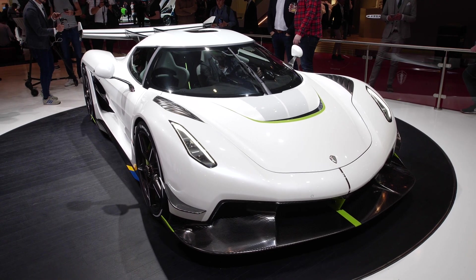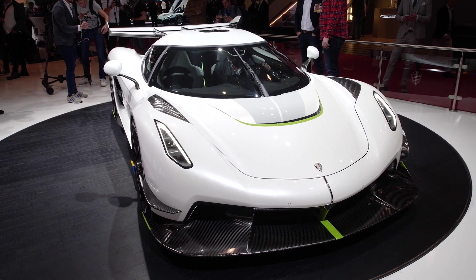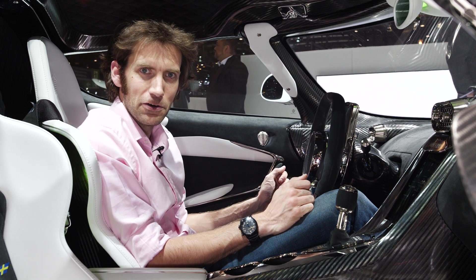Welcome to the Koenigsegg stand at the Geneva Motor Show 2019, and one of the stars of the show, I think. Given this is a show of fairly crazy numbers, this possibly has some of the craziest numbers of all.